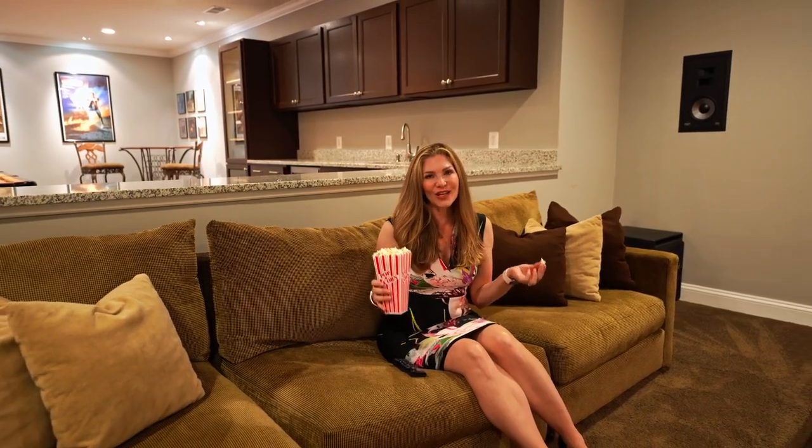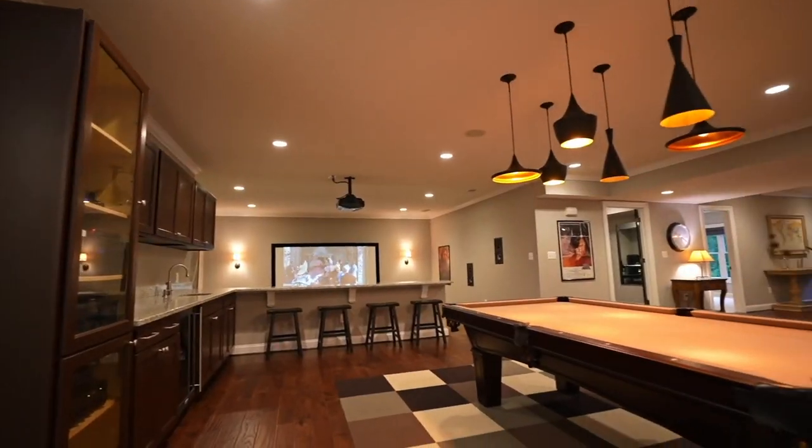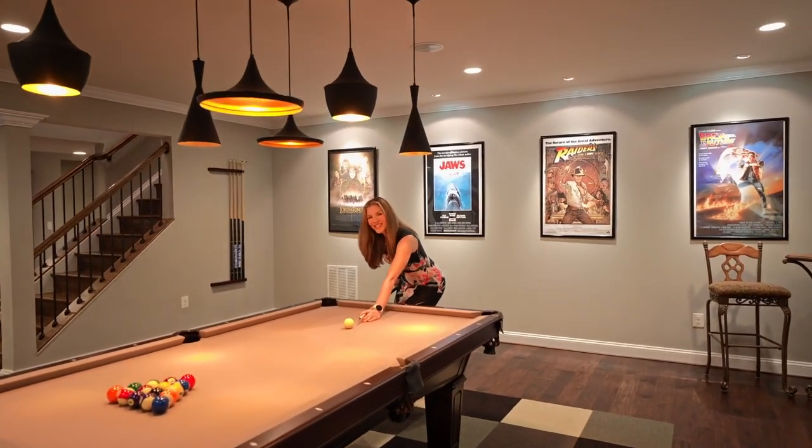Why be closed off in a media room when you can have this fantastic open media area while enjoying theater-quality sound and shoot pool at the same time?